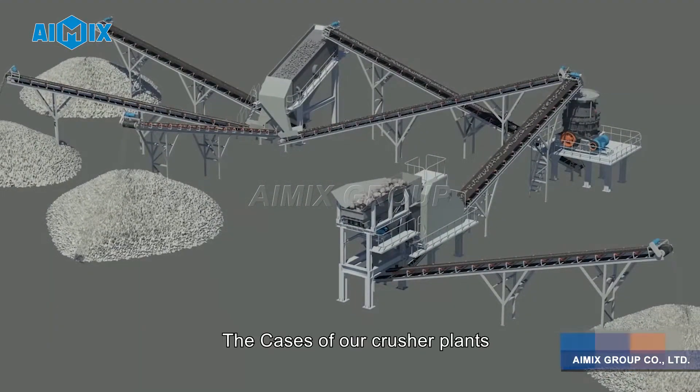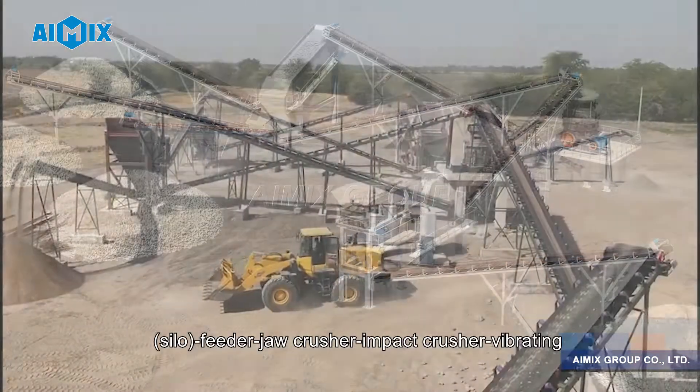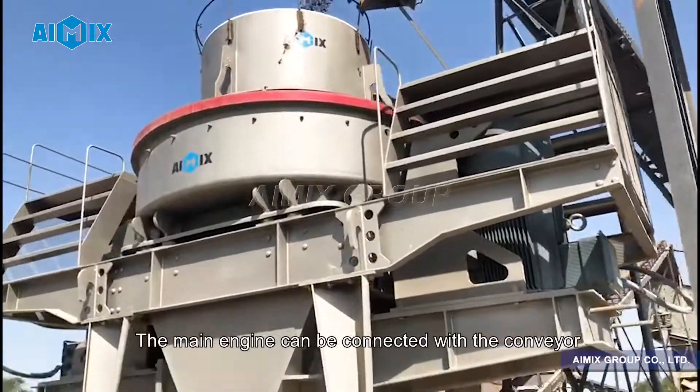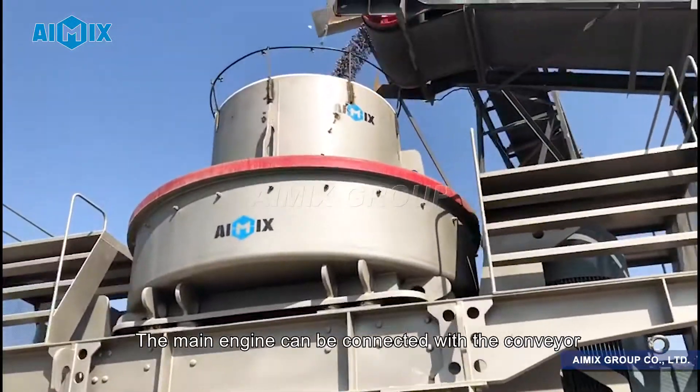The cases of our crusher plants: Silo, feeder, jaw crusher, impact crusher, vibrating screen — finished product. The main engine can be connected with the conveyor.